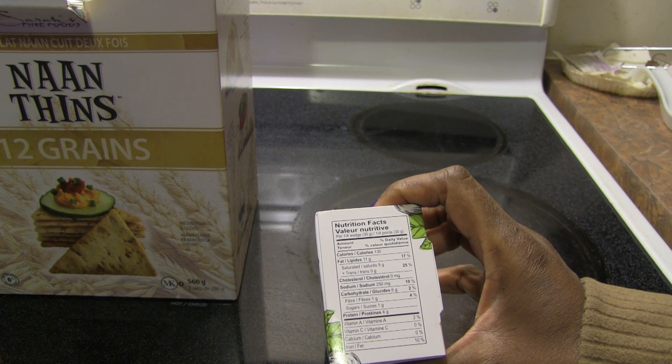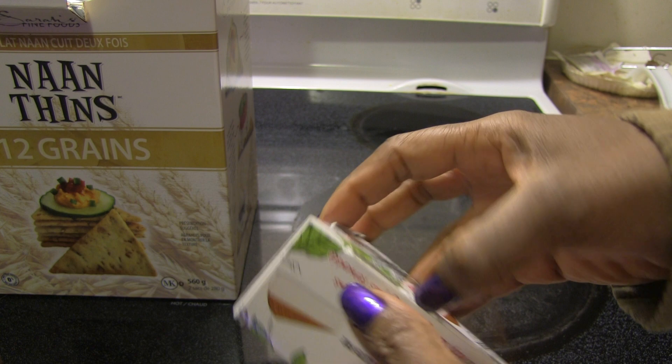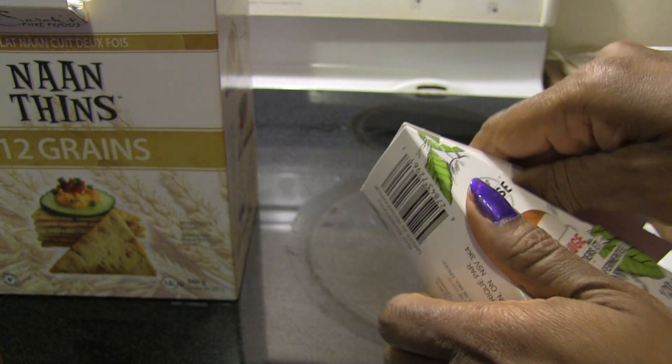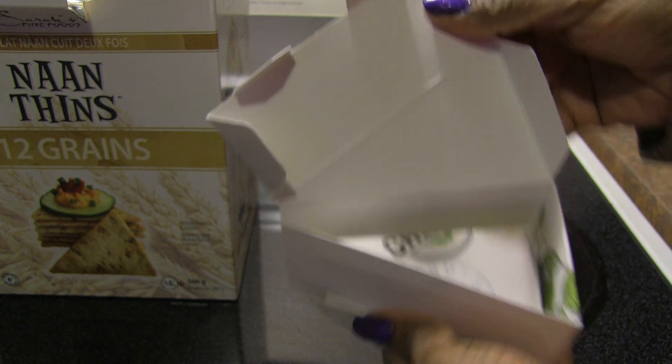I'm just going to open this up. This is normally about $10 or $11 in stores — I got it at Goodness Me but it was $7.99 on sale, so I was like, yeah, this is the time to buy it.